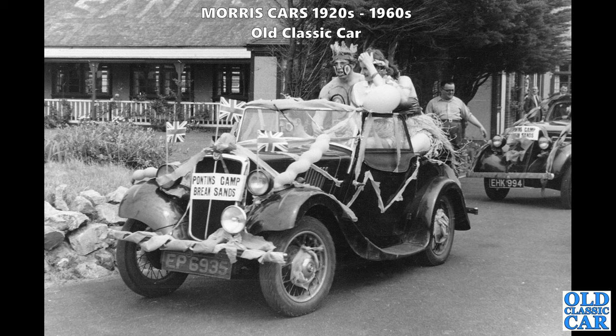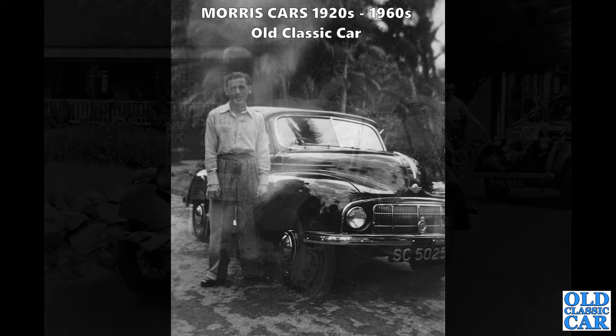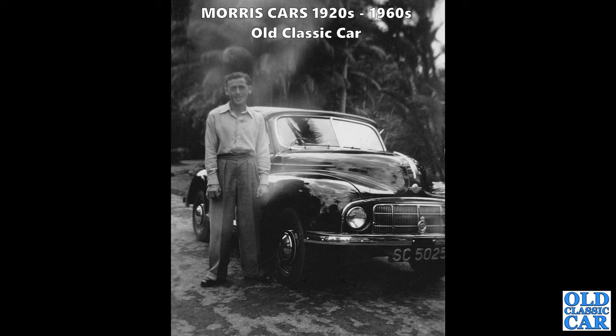Here we have another - quite a rare photo of a Lowlight Morris Minor tourer. That is definitely a rare car - the Morris Minor Lowlight came out in 1948 and this is probably not a lot later than that, maybe about 1950 or thereabouts.